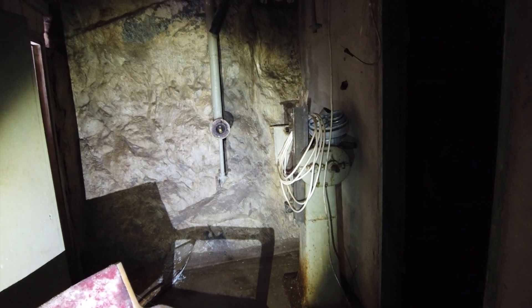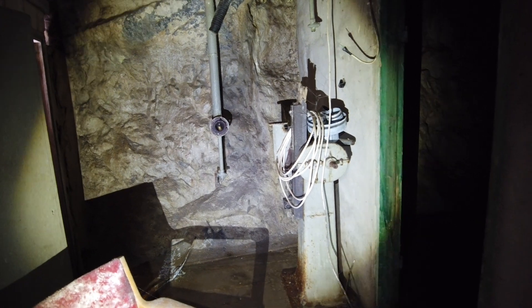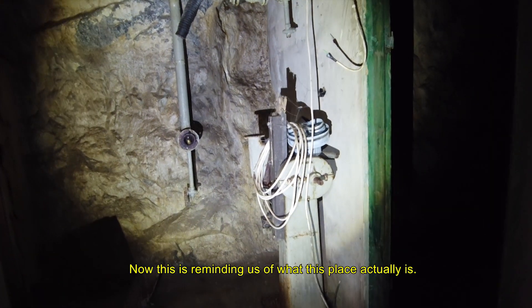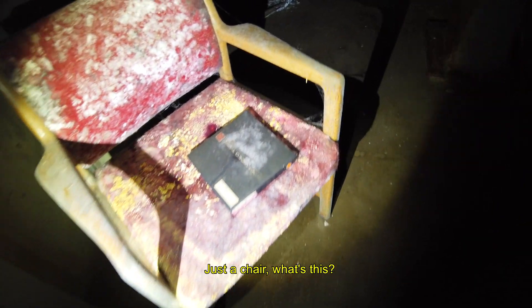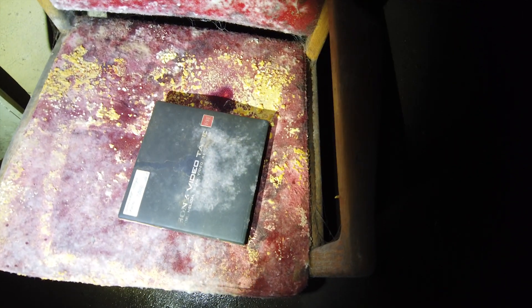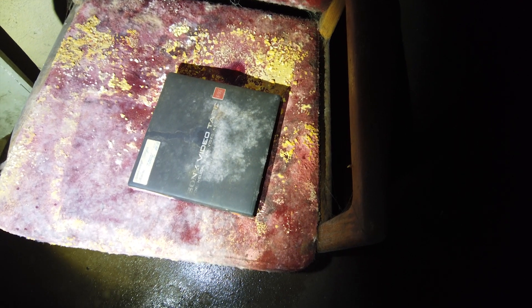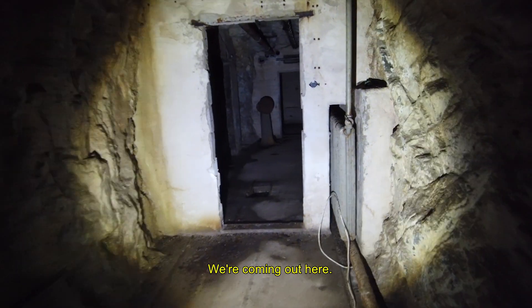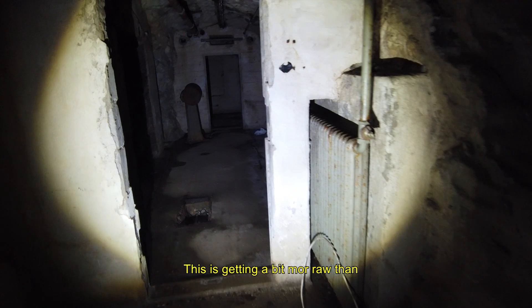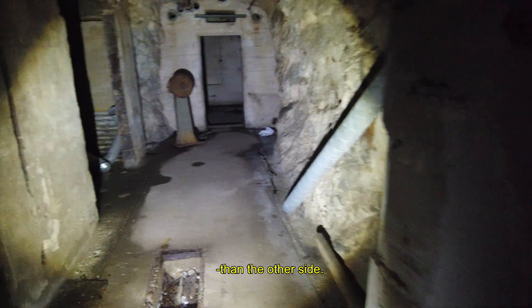Coming into this place, there's more... Now this is reminding us of what this place actually is. There's a chair. What's this? A Sony videotape. And saying hello to the air cleaner. We're coming out here — this is getting a bit more raw than the other side.